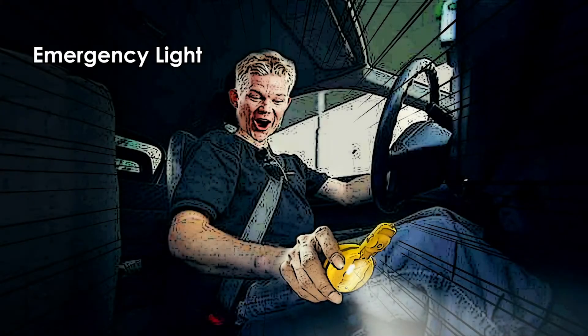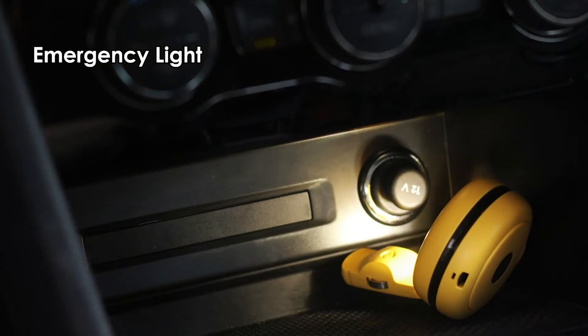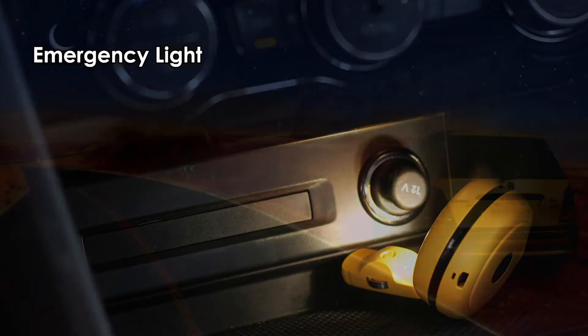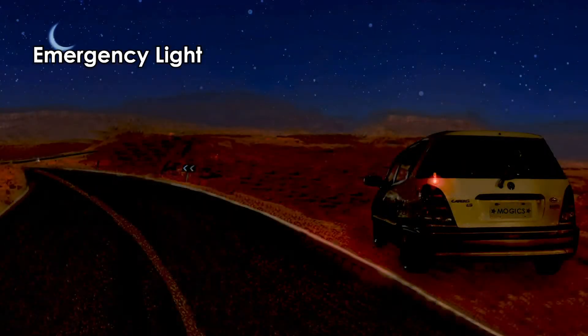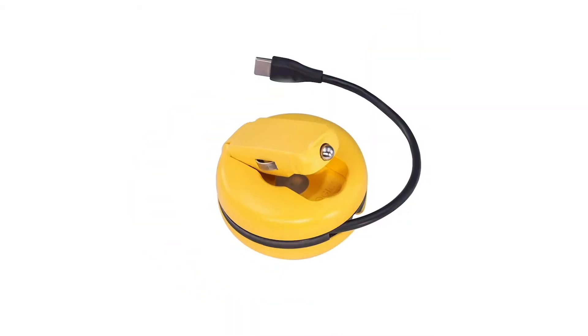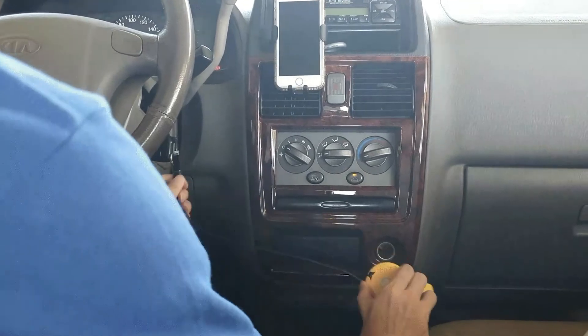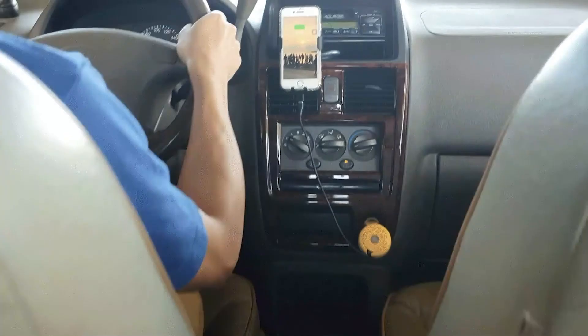Macquarie's built-in lithium battery provides illumination, bringing about convenience when searching for items. It also serves as an emergency strobe light for up to 4 hours. This is Mojik's Macquarie. We hope that Macquarie can bring you joy and convenience, accompanying you as you explore the world.